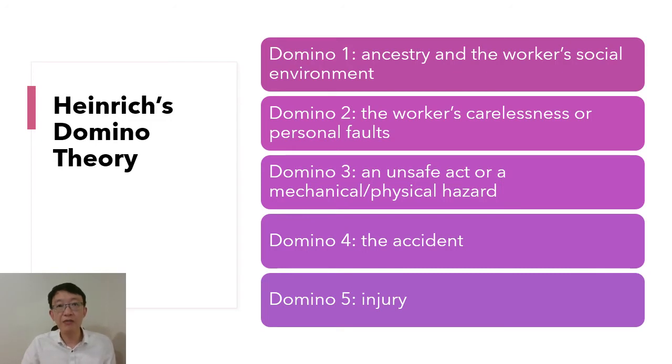In the theory there are five dominoes. The first one is ancestry and the worker's social environment, which impact the worker's carelessness, skills, beliefs, and traits of character, and thus the way in which they perform tasks. Heinrich interestingly also wrote that recklessness, stubbornness, and other undesirable traits of character may be passed along through inheritance.